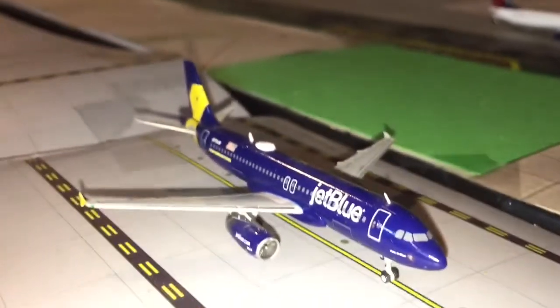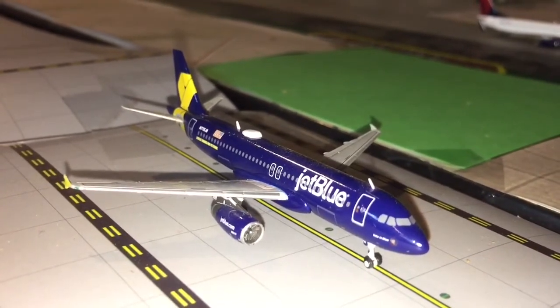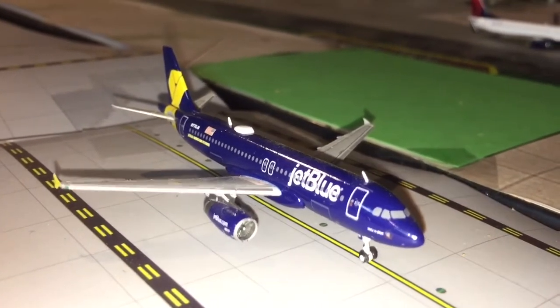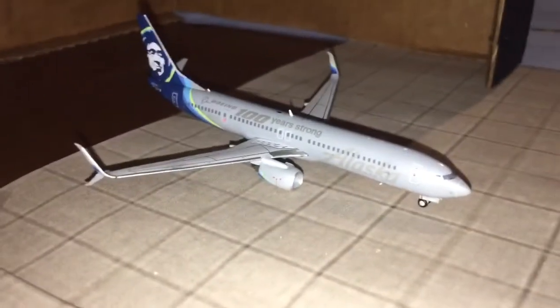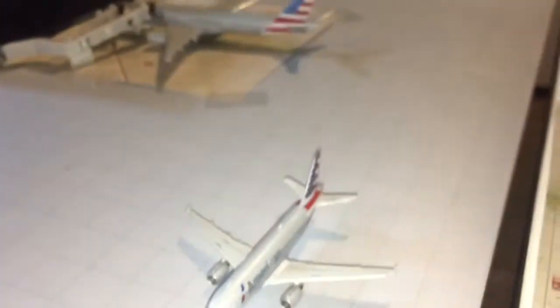Here we have a JetBlue A320 in the Vets in Blue livery, making his way out to Mexico City. And then as usual, we have a very sad grounded Alaska 737-900 — I'm still mad about that because it's a great aircraft.